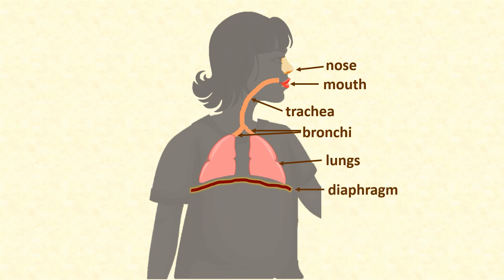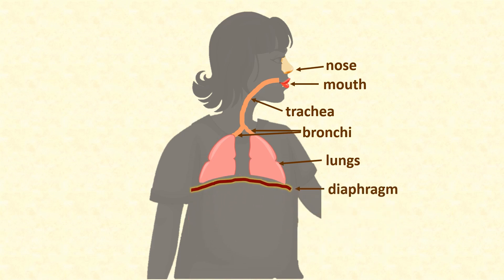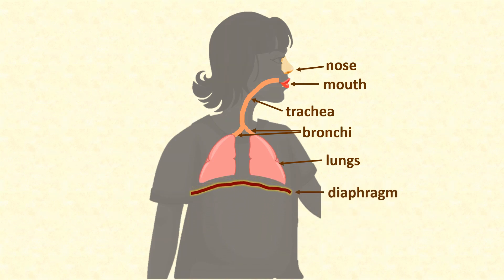Go ahead, breathe that stale air out and take some more breaths. What you just did was breathe the way mammals breathe: diaphragm down, air in, lungs inflate, oxygen transfer occurs, and then reverse the process before taking the next breath.